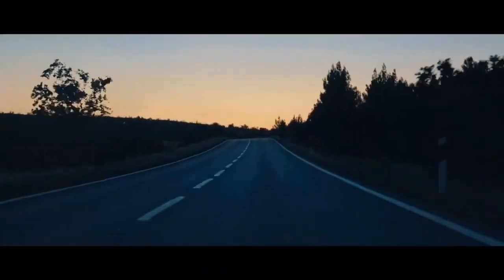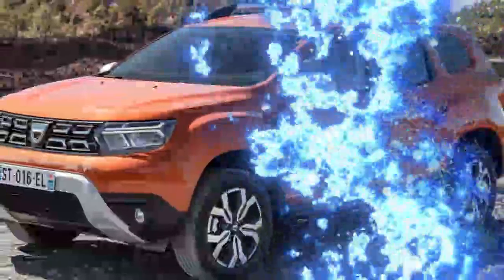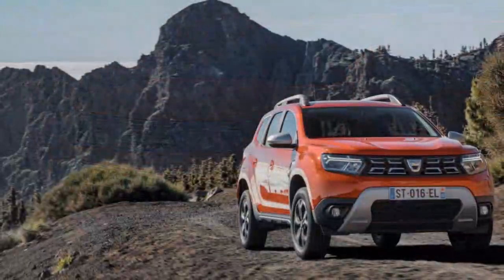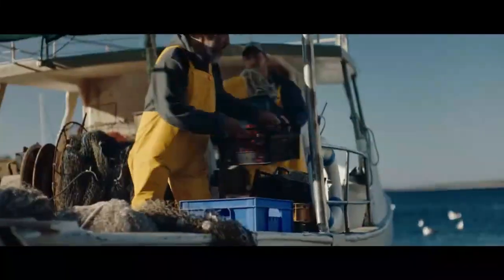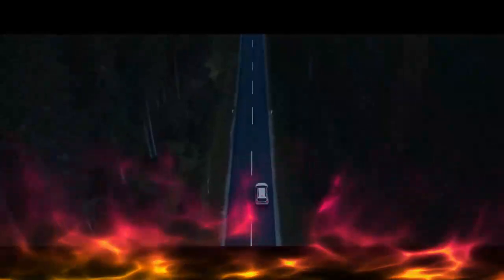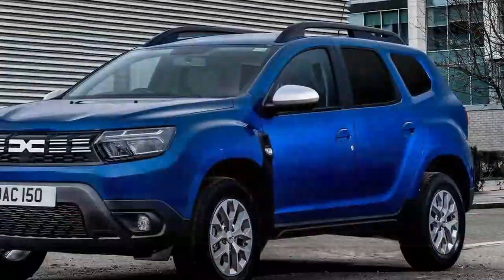The Duster has long been an unpretentious, reliable ride that gets you from point A to point B with ease. It sits high off the ground, so loading kids into the back is hassle-free. Its materials may not be luxurious, but they're practical — if a shopping cart grazes it, you're not looking at a fortune in repairs. And with the option for all-wheel drive, it's equipped to handle mud, rough trails, and even pesky puddles on the school run. The Duster is simply everything many people need in a car, without the excess.